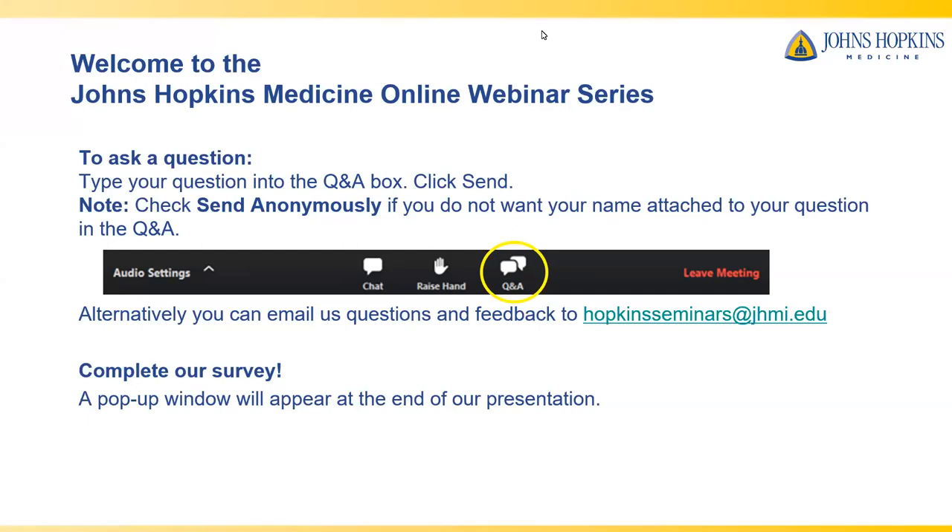Before we get started, we'd like to provide some user tips so that you are comfortable using this platform. The first 30 minutes will include an informative presentation by our presenter. The last 30 minutes will be dedicated to our live Q&A session. To submit a question, please type it into the Q&A box and click Send. Your questions will be seen by others watching, so if you do not want your name attached, please check Send Anonymously. We will do our best to answer all questions. Alternatively, you can email us at hopkinsseminars@jhmi.edu.